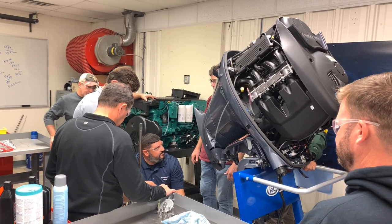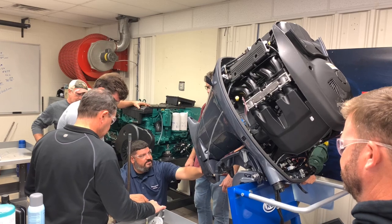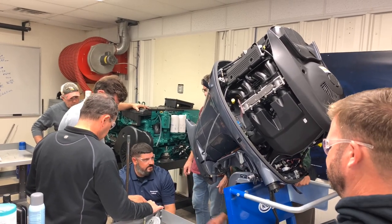I'm Bill Heller. We are at Chesapeake College. What we'll teach you here is outboard theory — how they work, all the components that make up an outboard, and the functions that they do.